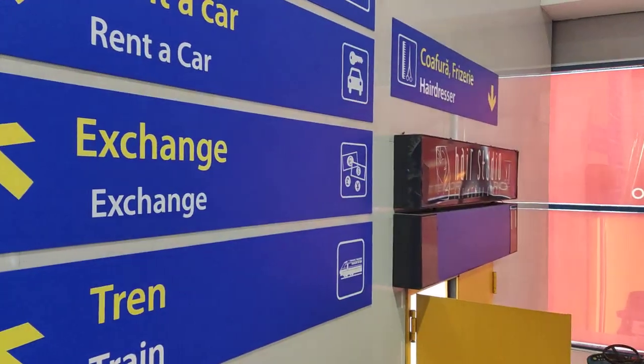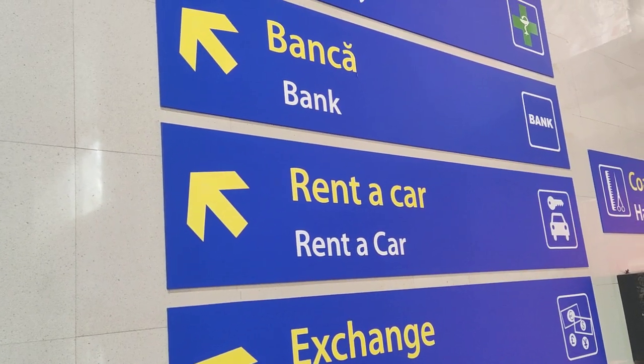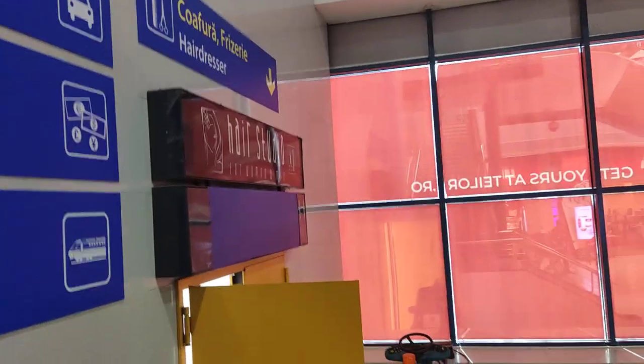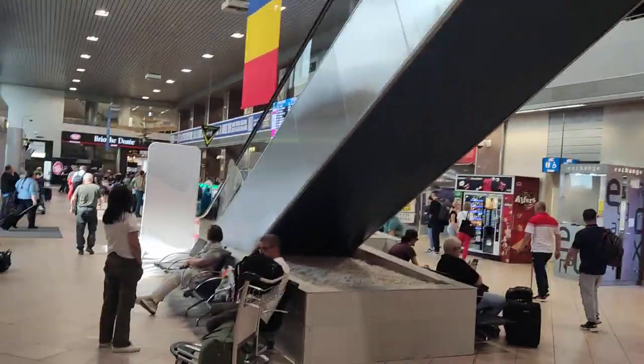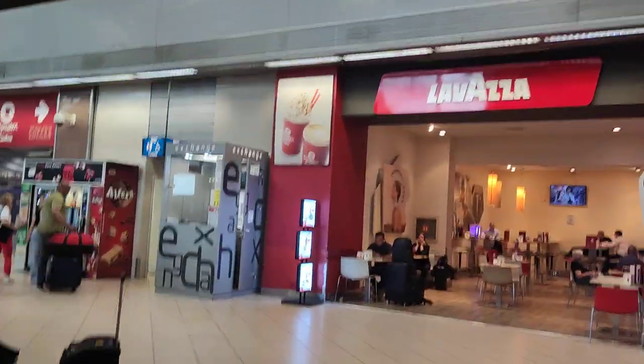So there it says train, exchange, rent a car, bank, pharmacy, and supermarket — that's up the stairs, but we're going down for the moment. So there's a café, coffee and that, and there's a money exchange.